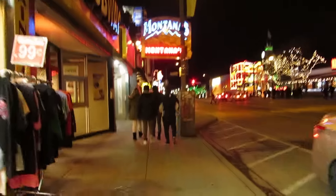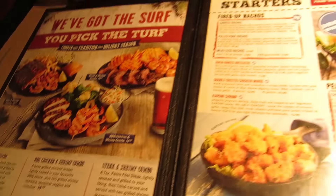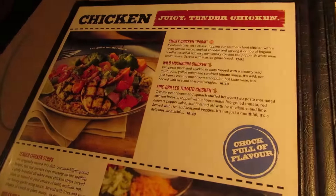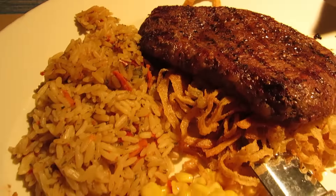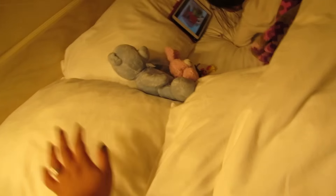Oh my god, TGI Fridays is closed. We're checking to see if Montana's is open. So this is what we ended up doing — Jaylene's got one, two, three of each. She's good.